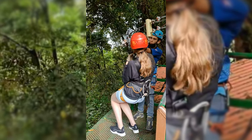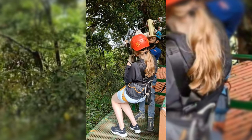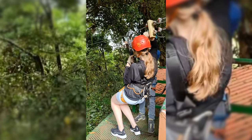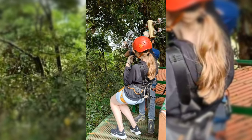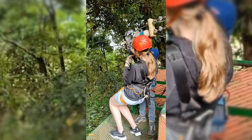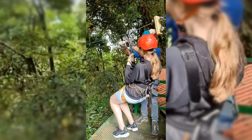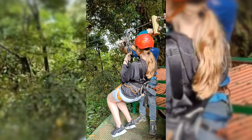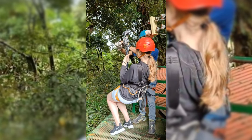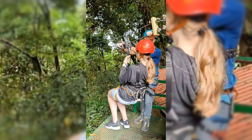I have to be honest with you guys — though zip lining has been on my bucket list for years, especially in Costa Rica, I did not enjoy it. It just wasn't my thing. I realized once again that I'm just not an action-based person. But that's just me — I tried it and it's not for me. My friends definitely enjoyed it and really liked it, so I don't want to hate on the experience.